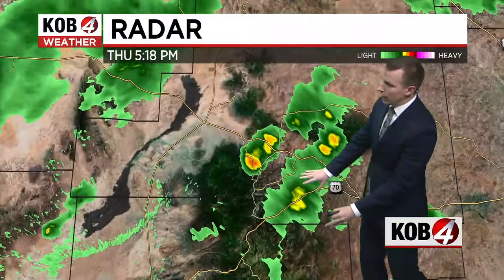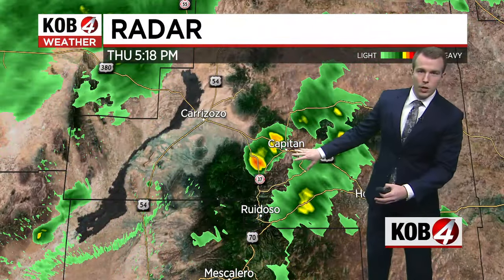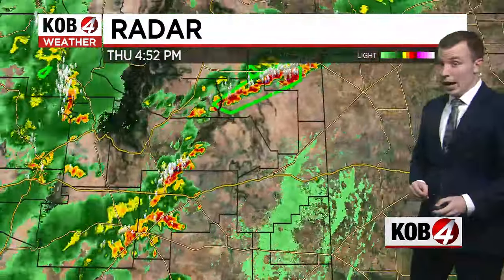Watch out for some blowing dust in the southwestern part of the state. The Sacramento Mountains are getting a little bit of rainfall — zooming in really close to Ruidoso, maybe near Capitan, a little bit of shower and thunderstorm activity, but nothing on the burn scars, so no flash flooding as of right now.